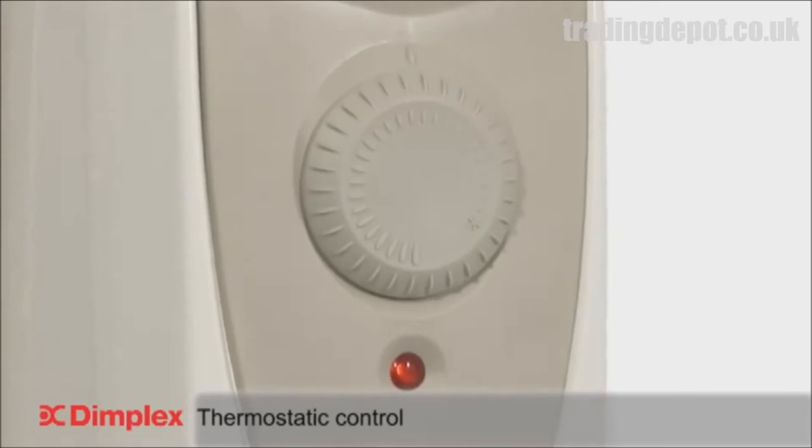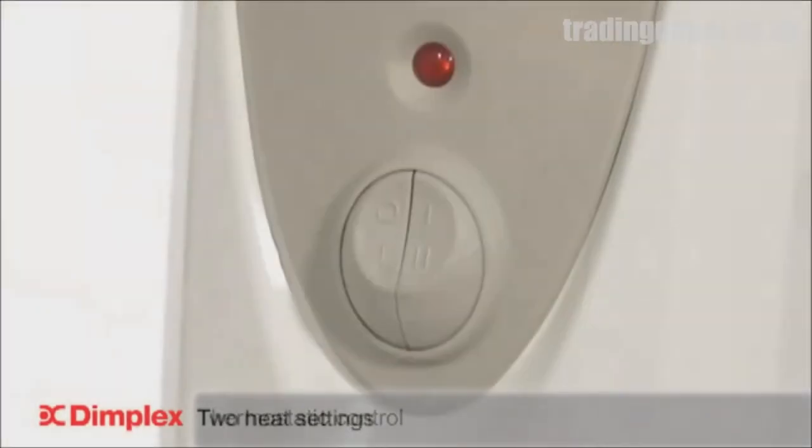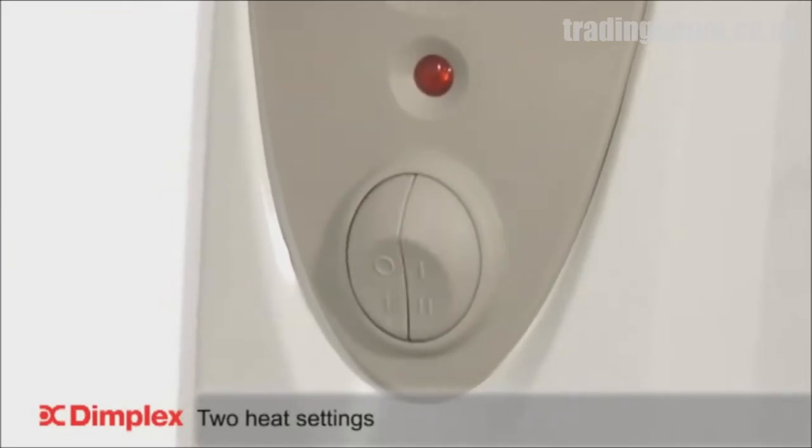With thermostatic control and built-in frost setting, you can manage the temperature of the room and enhance economy. You are in total control with the addition of 2 heat settings.